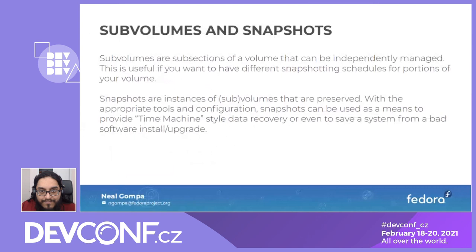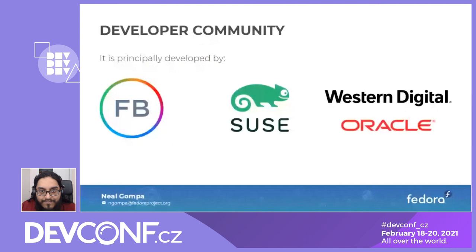ButterFS is developed by a number of community members. Facebook and SUSE are very notable as leading drivers of feature development. Western Digital does quite a bit — they recently contributed a feature for zoned block devices merged in Linux 5.12. Oracle, the progenitor, still actively does some work and offers ButterFS as part of Oracle Linux. There's also a large user community.